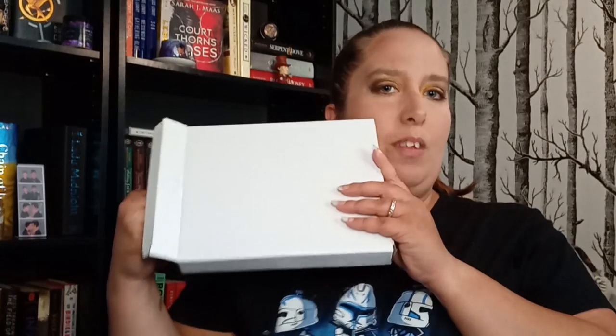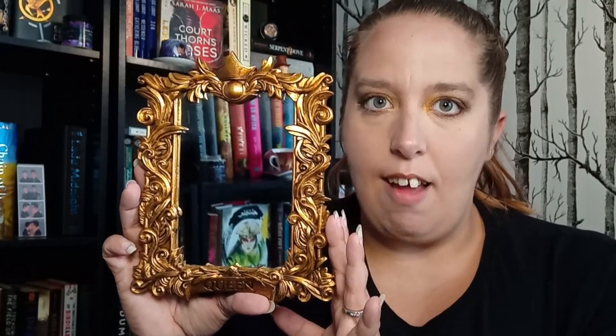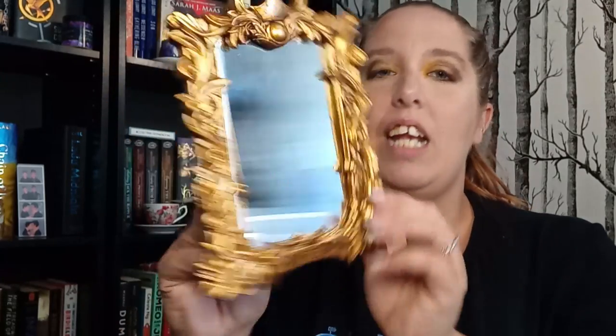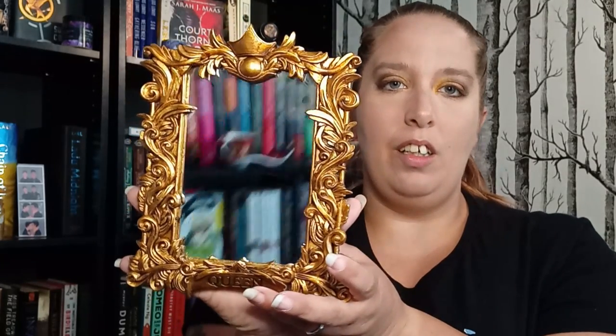Next up is this big box. Oh, I like this a whole lot! It is a very pretty gilded mirror and it says 'queen' on the bottom, so when you're looking in it you know you're a queen. It has a crown on top, it's very pretty — you can see all of my other books in the room because there are a lot. It's got a stand so it can sit up. Very pretty, I like it a lot.